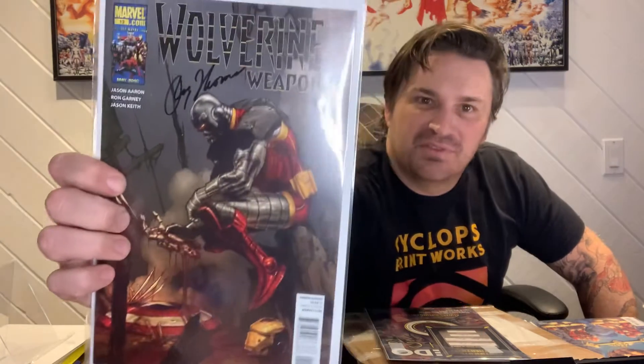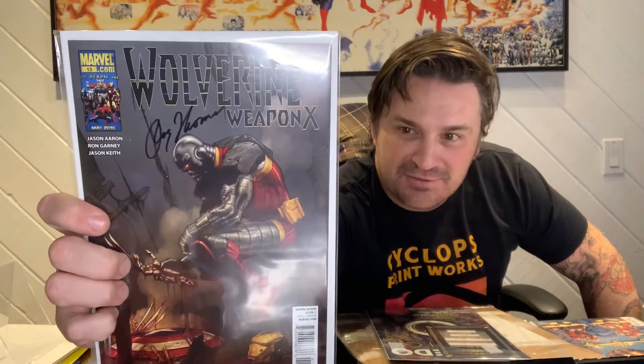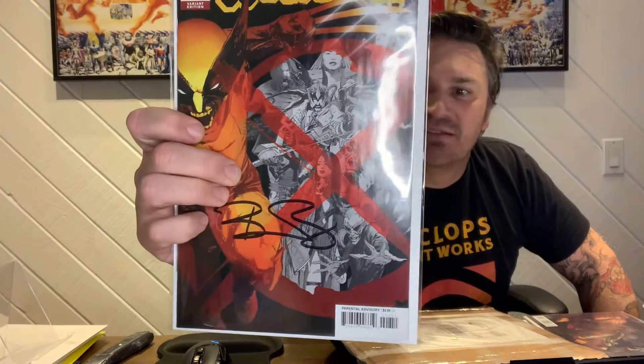Alright, Wolverine Weapon X, signed by Roy Thomas. It's a cool Death Lock cover — a lot of interest in Death Lock, and that one's really cool actually. And one more: Wolverine 8, signed by Benjamin Piercy. I have a friend who's a giant Wolverine fan, so it looks like he might be getting some cool Wolverine books.